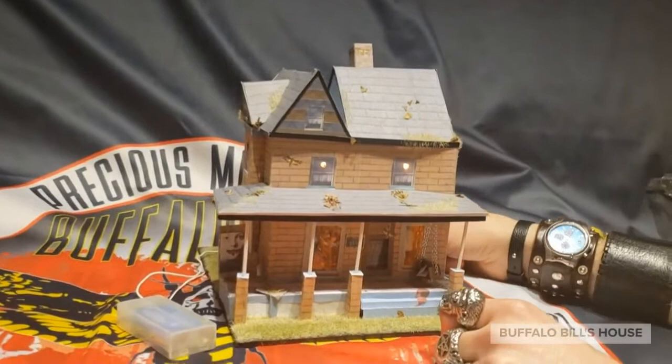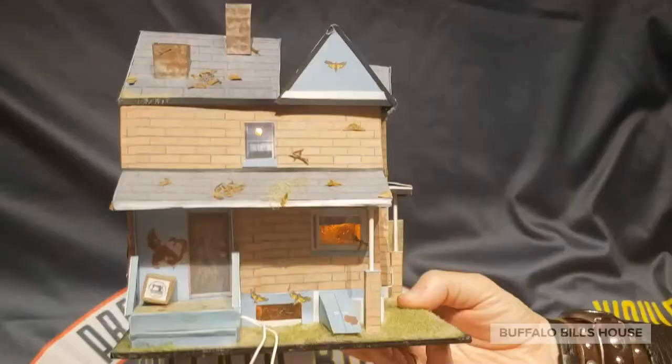This Buffalo Bill's house miniature is going to be prominently showcased at Buffalo Bill's house for all our guests to enjoy — a little peek at the kitchen — and will be on display for all our future guests. I hope you guys love it as much as I do. Thank you so much, L_rap_minis.